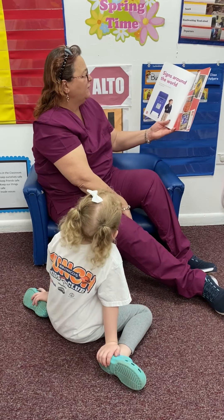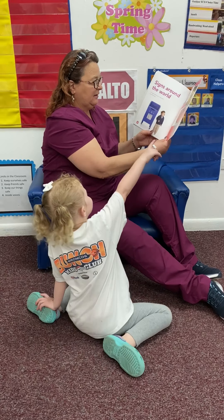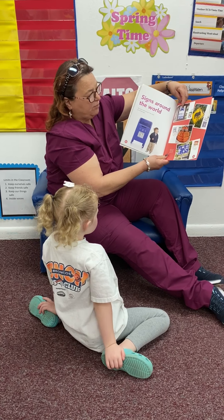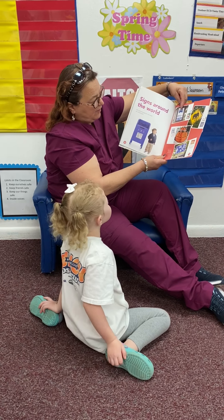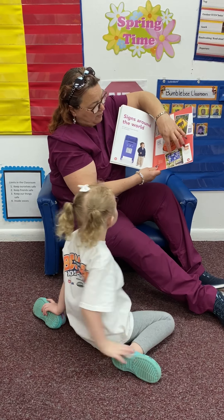Signs around the world. No matter where you go in the world, you will see signs. Wait, elephant sign. Yes, there's an elephant sign. This is a sign for a policeman in a different language. This is children walking. A playground sign.